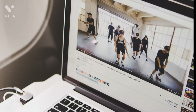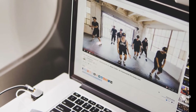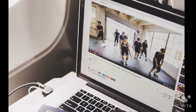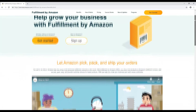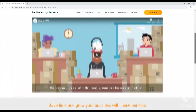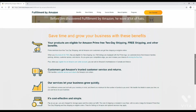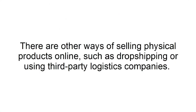YouTube is a great way to reach an audience who resonates better with video compared to text. Video content also delivers a better return on investment compared to written content. Setting up a YouTube account is very easy to do, and this technique is underutilized by many business owners. Through the Amazon FBA — Fulfilled by Amazon — service, business owners ship their physical products to Amazon and sell them through the platform. Amazon takes care of delivery, storage, and customer support. While this is an excellent model, Amazon does take a significant cut of the profits. There are other ways of selling physical products online, such as dropshipping or using third-party logistics companies.